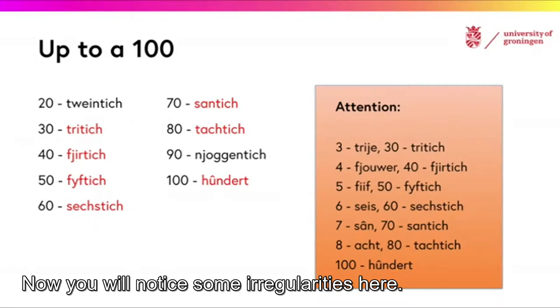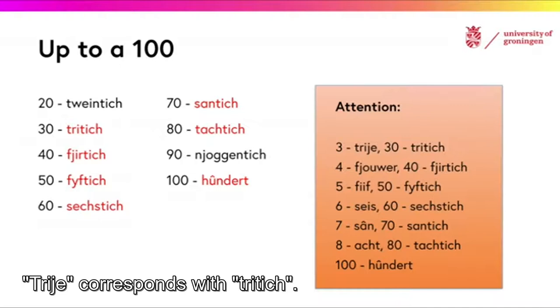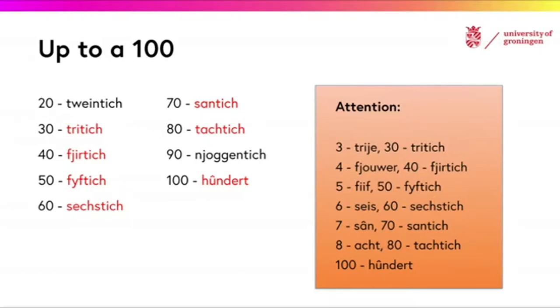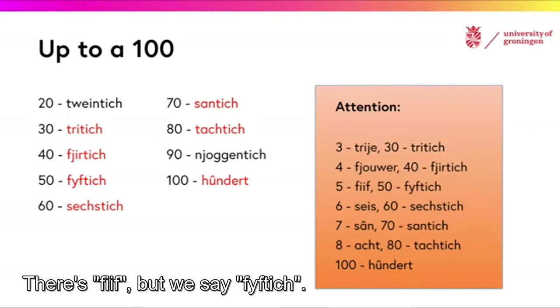Now, you will notice some irregularities here. 3 corresponds with 30. We say 4, but we also say 40. It is 5, but we say 50.